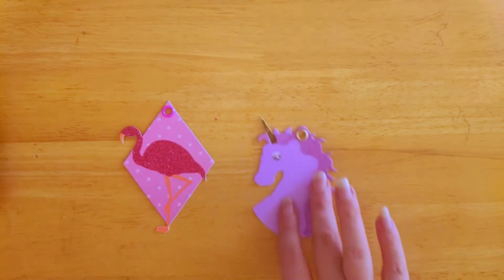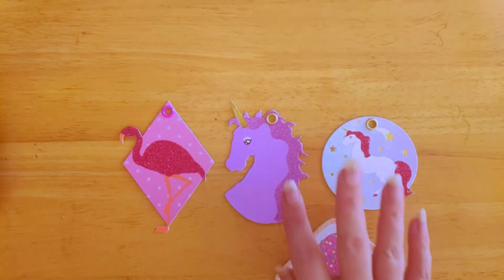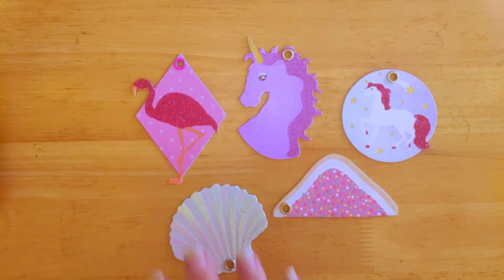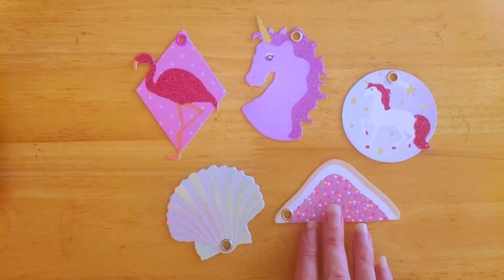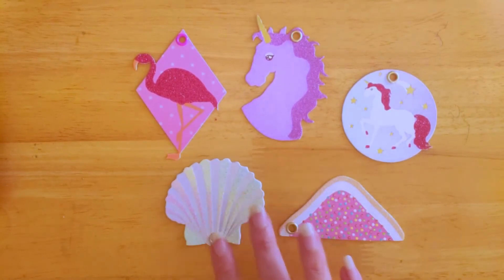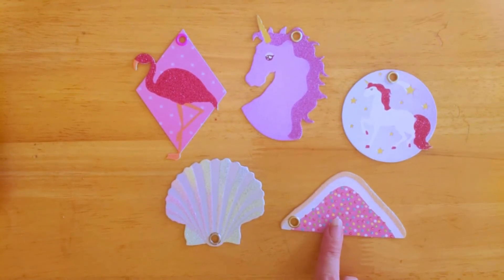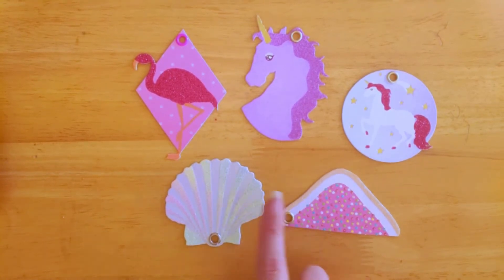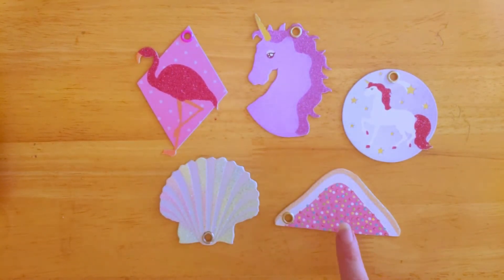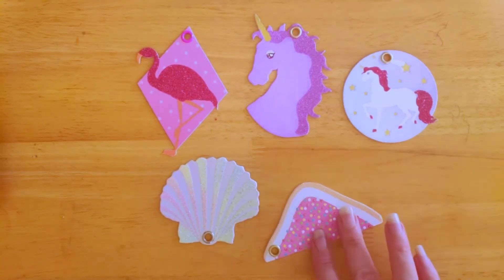Now if you've seen the last two reviews, they have these in each box. I think these are like gift tags, name tags, or bag tags — something like that. They all come with a little hole in them and they've all got glitter. They're pink and pretty. This box has the unicorn, the flamingo, the shell, what I gather is a piece of fairy bread — which is so Australian, I love it — and another unicorn.